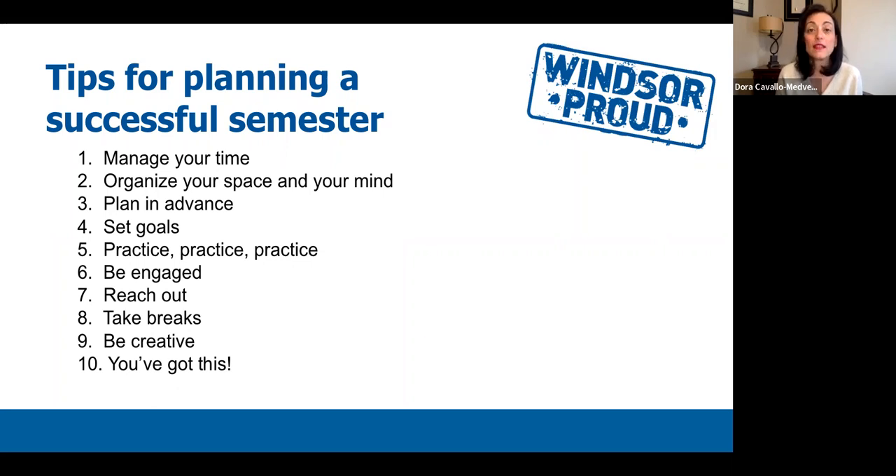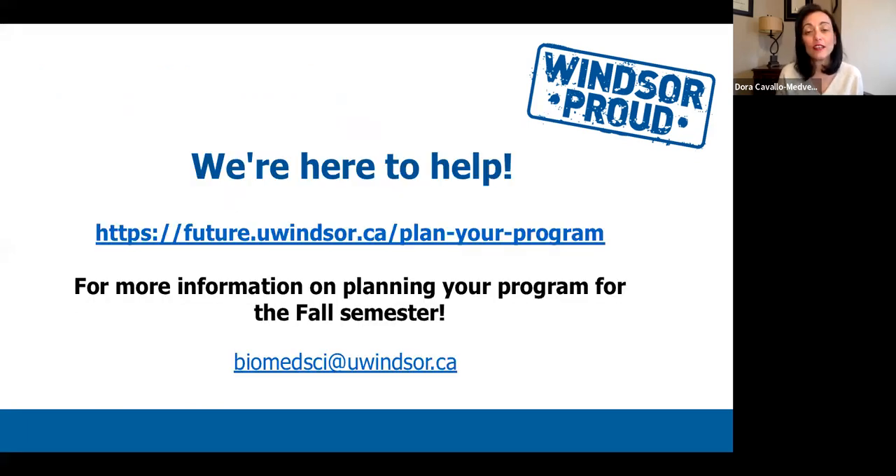We are here to help and support you along the way — you've got this, and you're going to be great and successful within the Faculty of Science and across the University of Windsor. We encourage you to visit the future.uwindsor.ca plan your program page, as it provides lots of useful information including everything covered in this presentation. For additional information regarding your biomedical science program, please reach out to us anytime at biomedsci.uwindsor.ca. Thank you all for your attention. Best of luck, and we look forward to seeing you all in September.